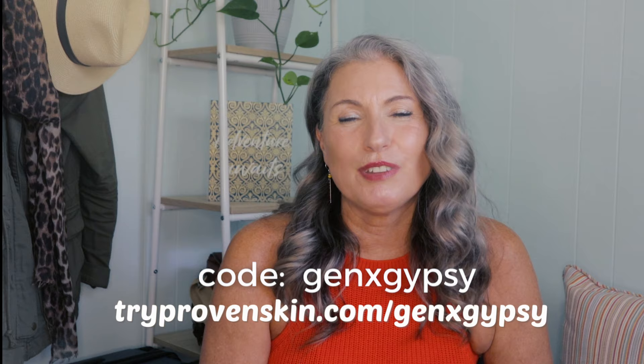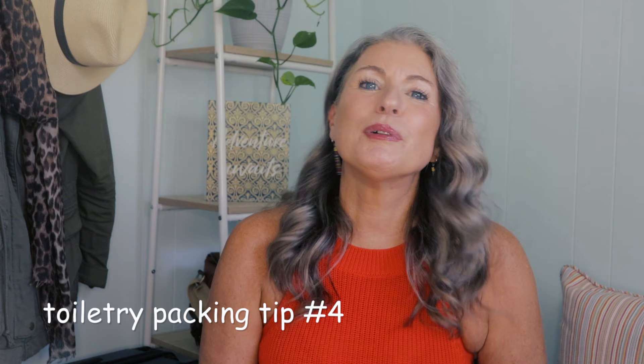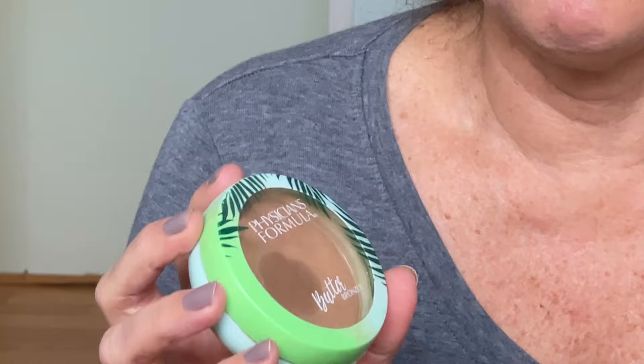Strategy number four: just like I was able to eliminate facial sunscreen from my packing list because it was already included in my Proven daily moisturizer, look for other products that can serve multiple purposes. Another multi-purpose product I use is my bronzer — I use it for bronzer, blush, and some light contouring. I also bring coconut oil to remove my waterproof mascara, help tame frizzy hair, and at night I'll put it on my lips to keep them moist. I know a lot of people love Dr. Bronner's for shampoo, body wash, and laundry detergent, but I find it too harsh for me, and I'd rather just ditch that extra liquid.